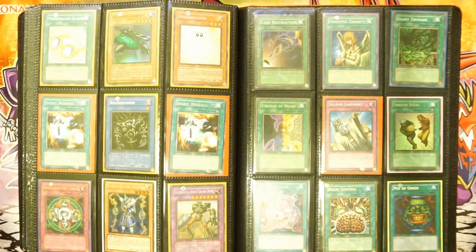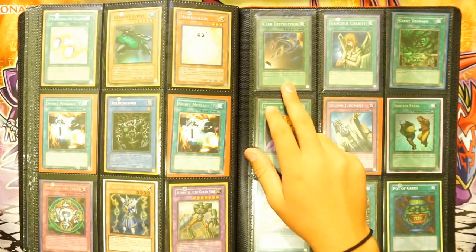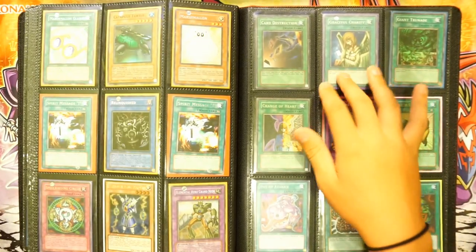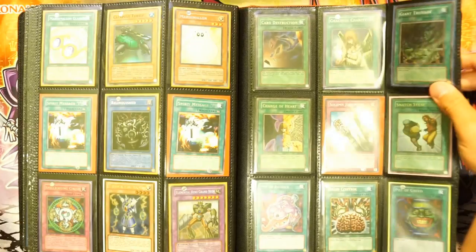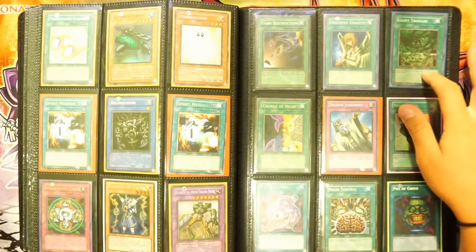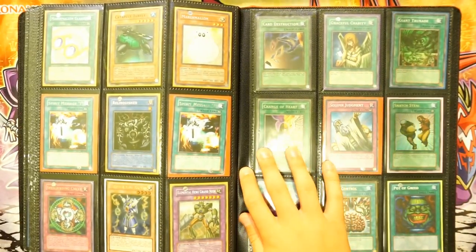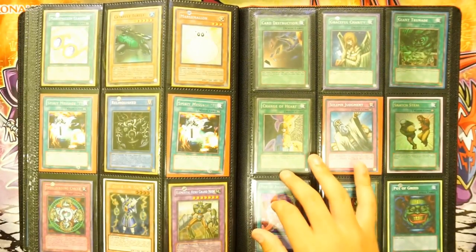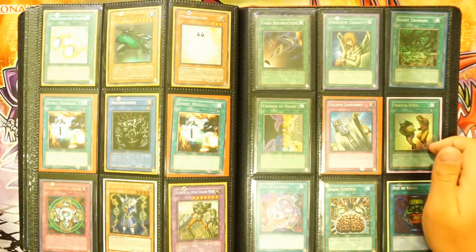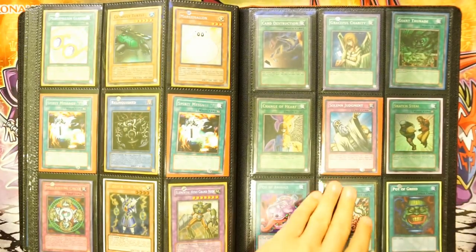Secret Grandioso. This is like my page of banned cards — I think they're really cool. Super rare Card Destruction, super rare Graceful Charity, first edition Magic Roller, giant Trunade — very cool. An ultra rare Change of Heart, secret rare Soul of Judgment, ultra rare Snatch Steal, secret rare Pot of Avarice, gold rare Brain Control, and secret rare Pot of Greed.